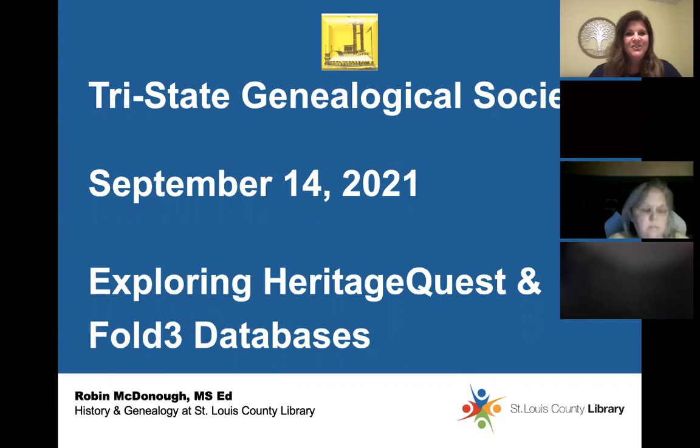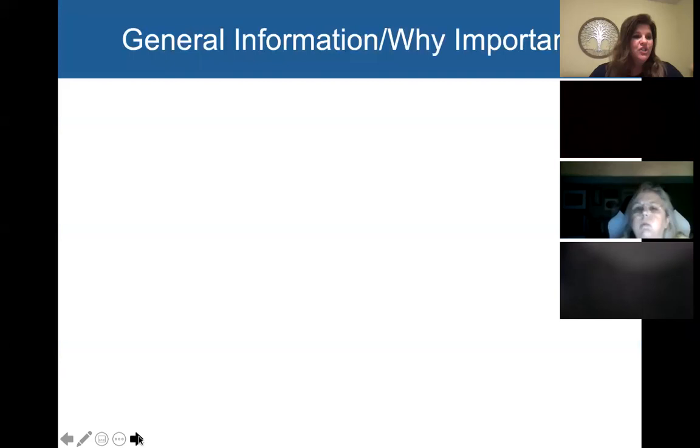The meeting is being recorded. Let's try this again and jump right in. Today we're exploring Heritage Quest and Fold3 databases. Let me start with a little bit of general information and talk about why these websites, these databases are important.